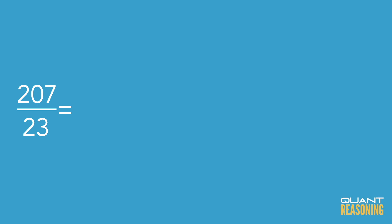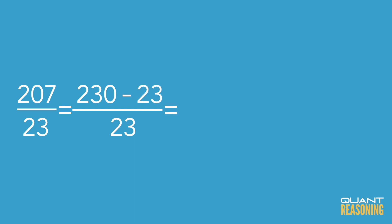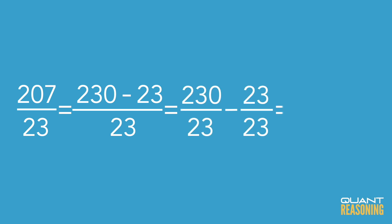Is it any wonder that people run out of time? What would this look like with reasoning? We'd say: I don't know how many times 23 goes into 207, but I do know that 23 goes 10 times into 230. 230 is pretty close to 207, so let's go with that. We'll rewrite the question: instead of 207 over 23, we'll say 230 minus 23 in the numerator, all divided by 23. Now we simplify: 230 over 23, minus 23 over 23 — that's 10 minus 1, equals 9. There's your answer.